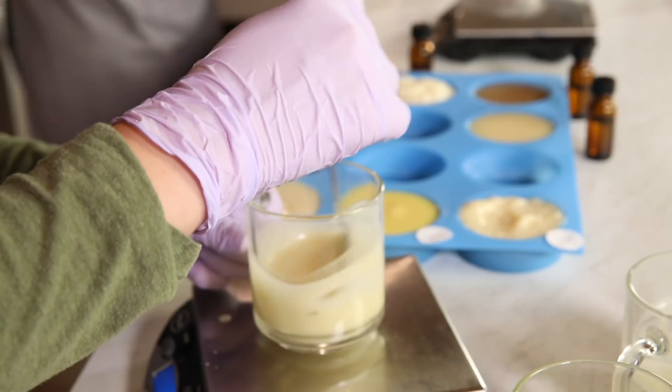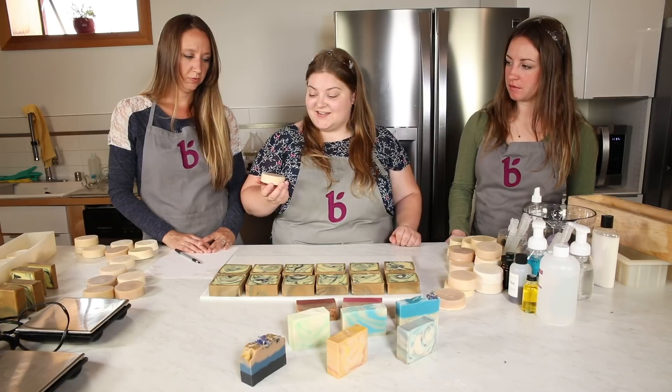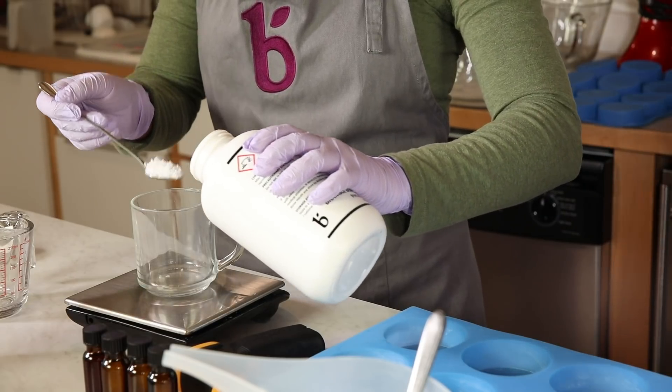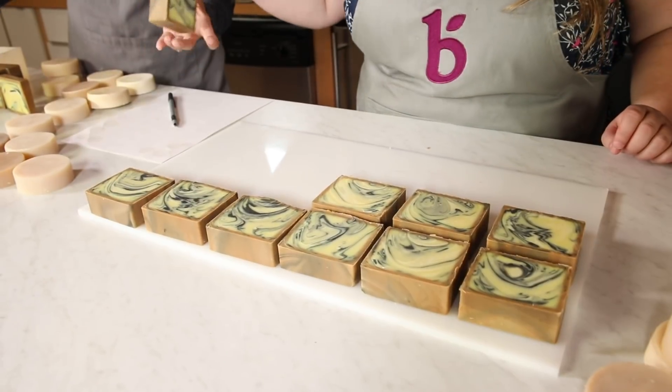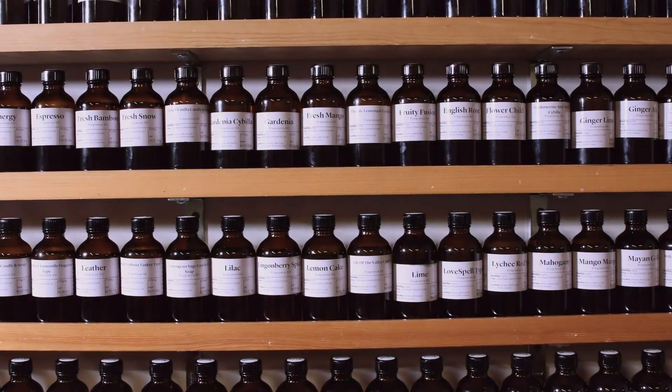Once the fragrance passes the small batch test and we've decided that we like the smell and it looks nice and we think it could work, then we move on to a larger batch test to make sure that it works in a full-size performance batch. We want to make sure that it's going to work with what the customer is actually using it for.